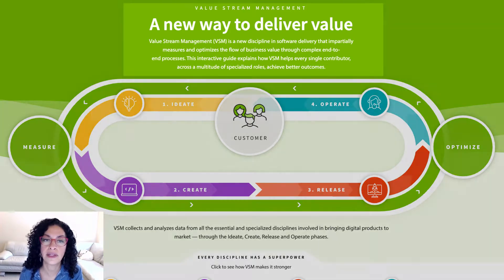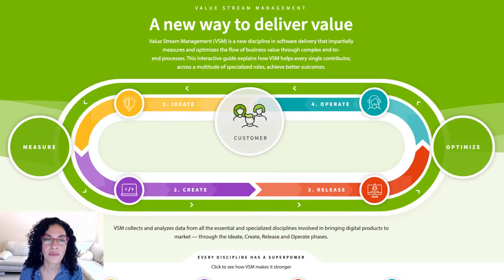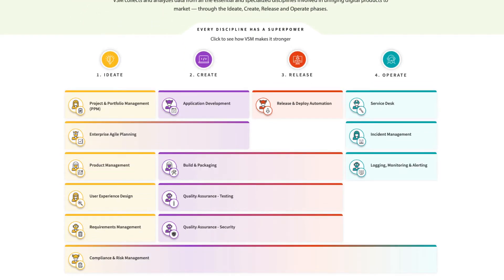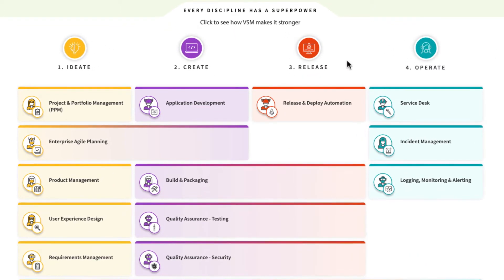As an emerging discipline, plenty of sources provide people with the textbook definition of what value stream management is. But we thought it would be so much better if we could show every technology leader and specialist just how it's going to improve your life and the way you do your job. So what we set out to do with the Tasktop Ultimate Guide to VSM and Software Delivery Disciplines is to take it down to the practical day-to-day work of all the people contributing to a value stream through well-established and essential disciplines.